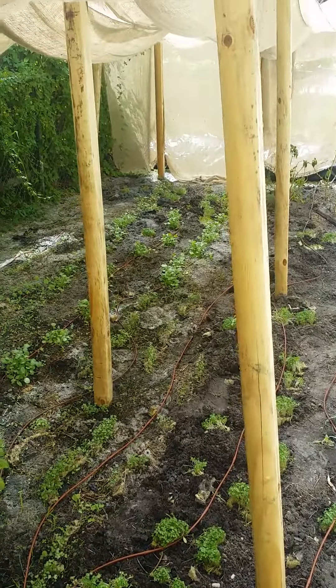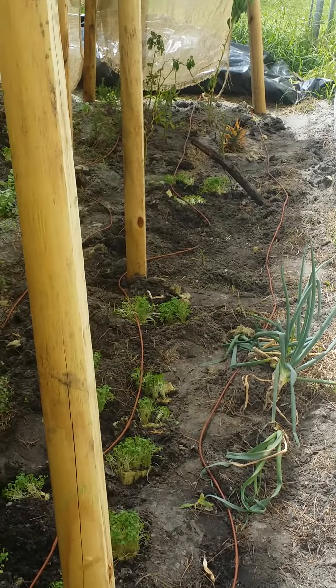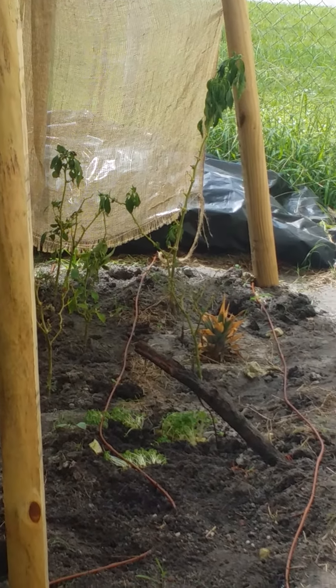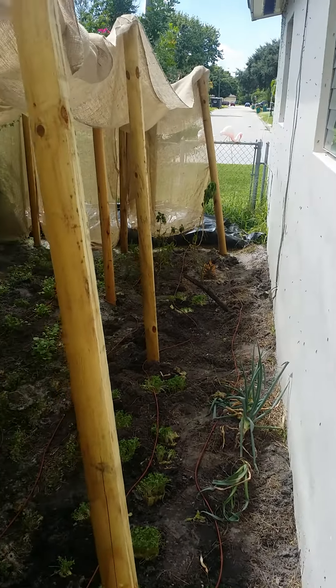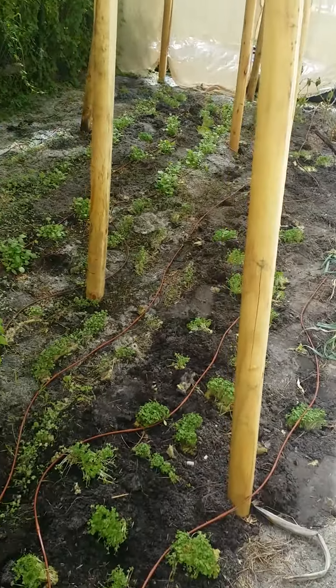Towards the back there I got okra in this bare spot right there. Further towards the back I got peppers — they were dying but I transplanted them and they should be coming right back and doing fine. And a little pineapple there — just got a pineapple last week, took the head off, and just planted it.